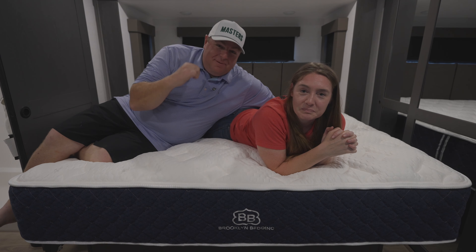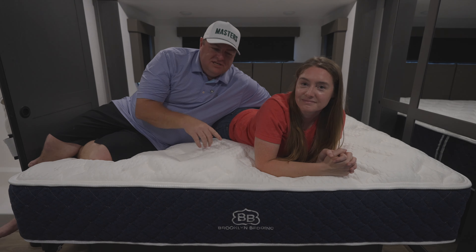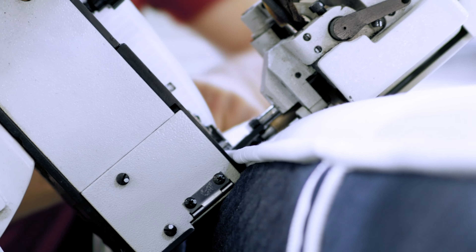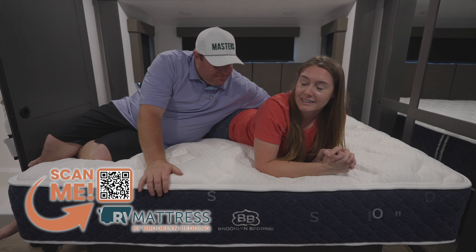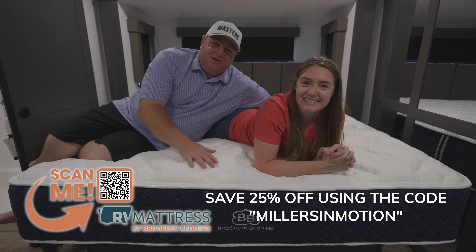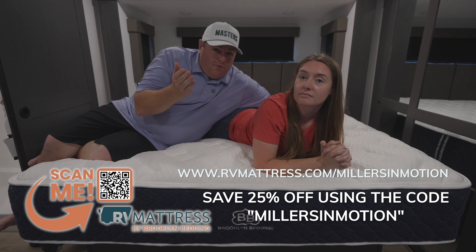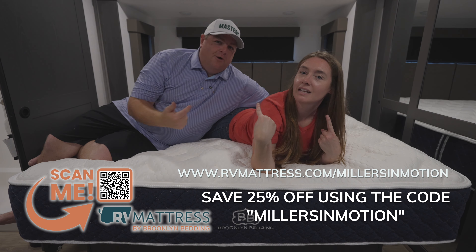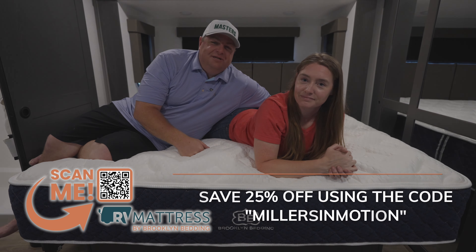As a bigger guy with a bad back, having a good mattress in the RV was such a big deal. You also get a 120-day sleep trial — if you don't like it, just give them a call and they take care of it — plus a 10-year warranty. To learn more, check out rvmattress.com/millersinmotion. You can also save 25% off by using our code millers in motion.